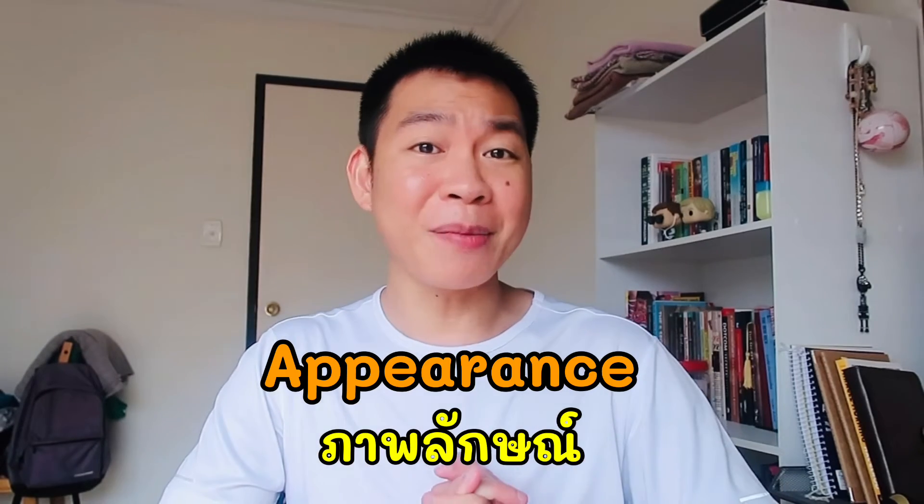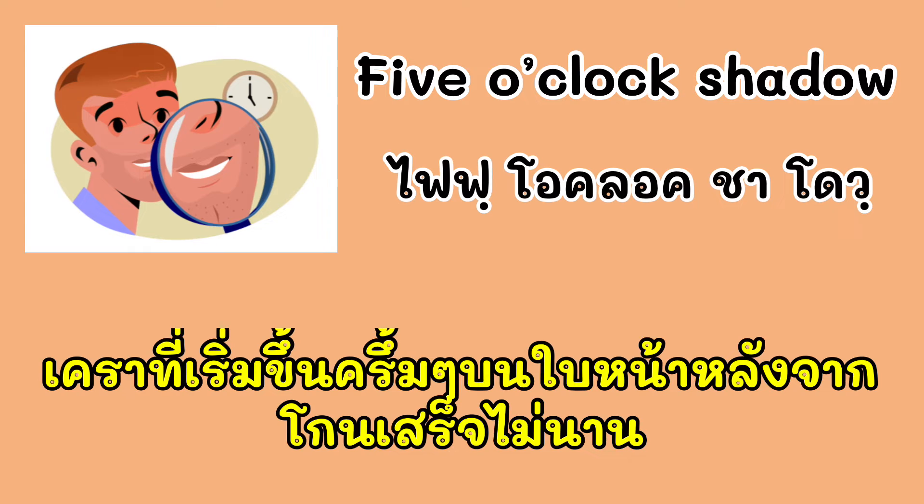So let's jump right in. I have 4 idioms in English. Let's look at the first one: Five o'clock shadow. Five o'clock shadow.